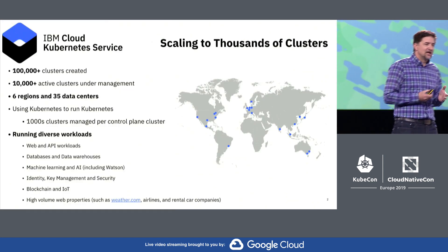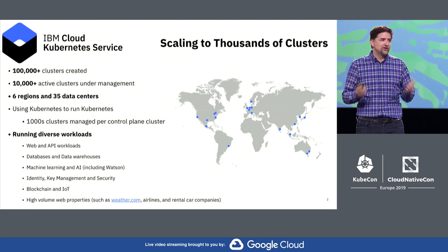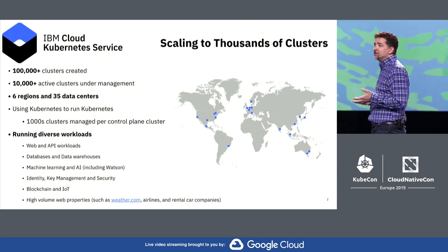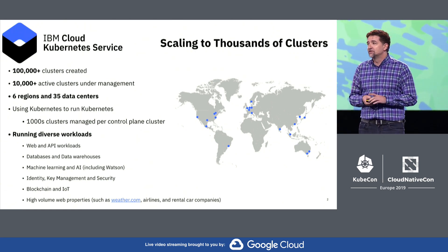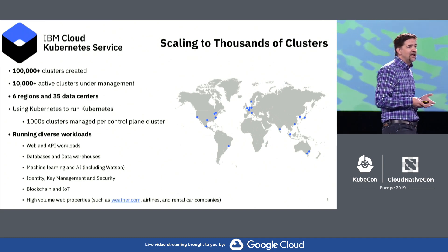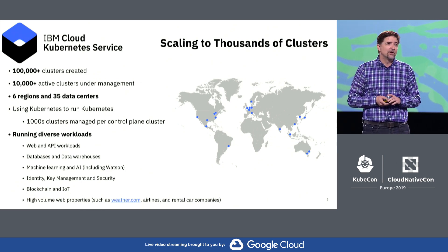For a little bit of context, I'm going to focus in on our public cloud platform. In IBM Cloud, we have a managed Kubernetes service called IKS. In that service, we're managing Kubernetes clusters on behalf of our users. We've created hundreds of thousands of clusters since the service launched. On average, we run tens of thousands of active clusters on a given day. We're running that globally in six regions and 35 data centers around the world.